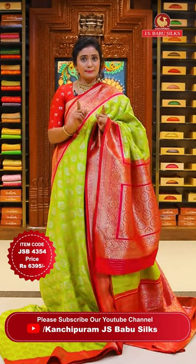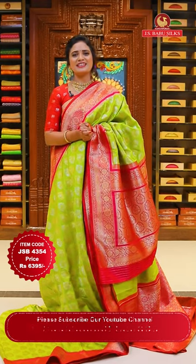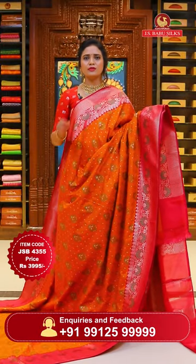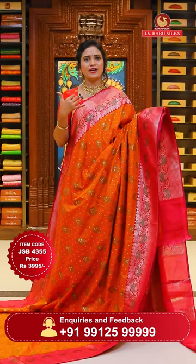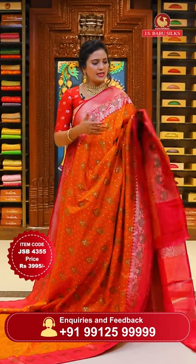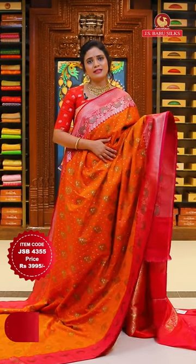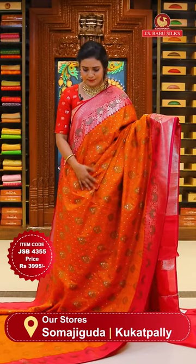For easy shopping, if a sari catches your eye, take a screenshot and share it to WhatsApp number 9912599999 to purchase. Banarasi saris have a slight weight to them, which is expected for functions. However, this particular sari is extreme lightweight - such lightweight in a Banarasi is rare.